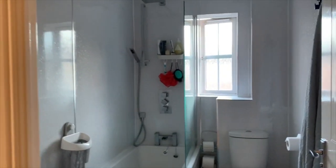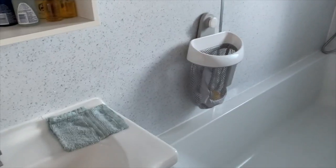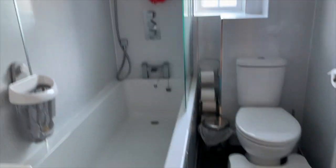This is the toilet obviously. Somebody used the contact lens and didn't put it in the bin — never mind. So yes, it's the shower room — bath — whatever you call it. I think this is a bathroom, not a shower room, and it's tiny.